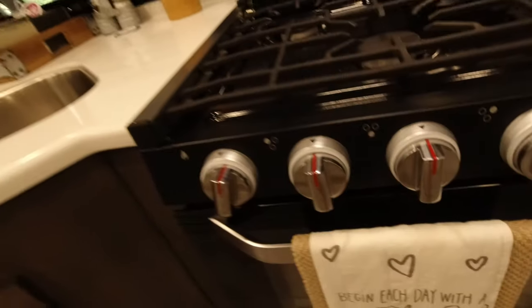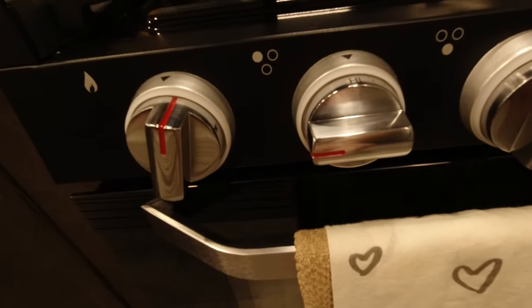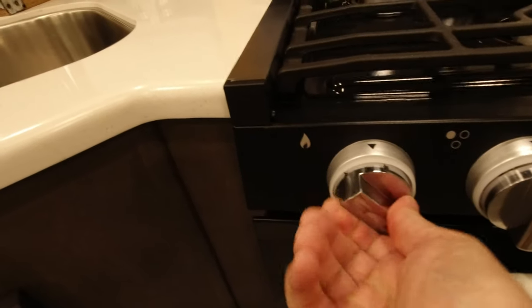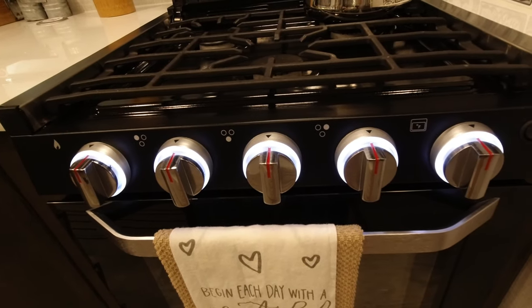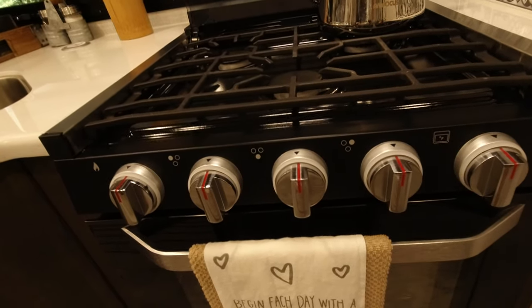To light it: turn the knob on and press the igniter — it's very easy to light. The knobs can be lit up which I think is hideous, so we never have them lit. I don't know who's cooking in the dark that needs lit knobs. It also has an oven and an oven light — we haven't used the oven yet but we're glad we have one.